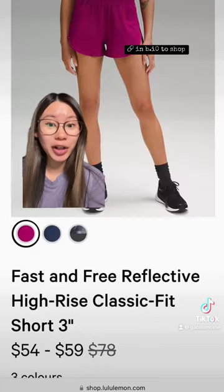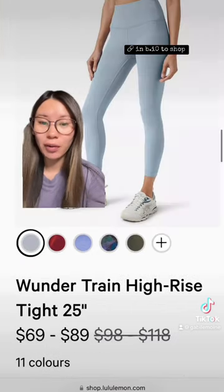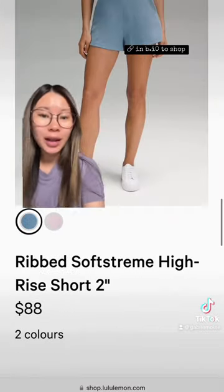Softstream — lots of magenta purple today. Some Court Rival skirts, again lots of magenta purple. We got some leggings, some aligns, and this cropped Define Jacket in Solar Orange.